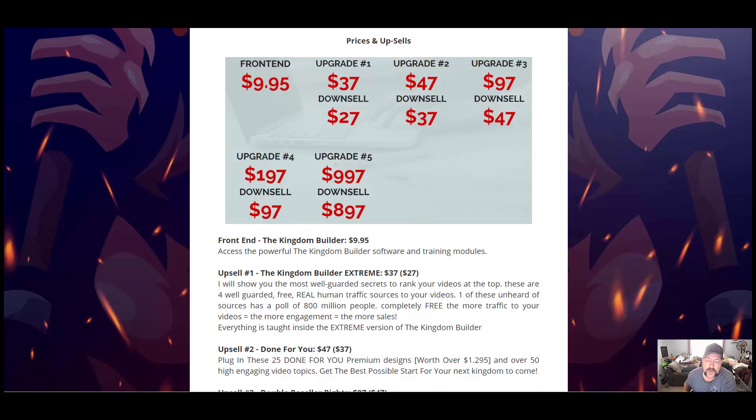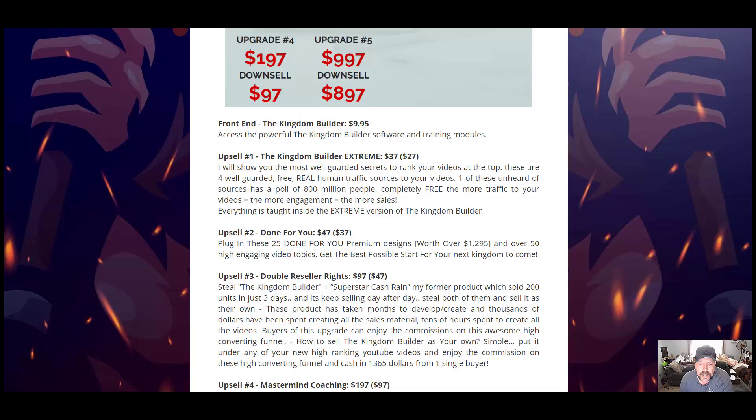Upgrade number two is $47 with a downsell of $37, and that is a done-for-you program. You get 25 done-for-you premium designs worth over $1,295 and over 50 high-engaging video topics. Upgrade number three is $97 with a downsell of $47 — that is double reseller rights. You'll get the Kingdom Builder and Superstar Cash Rain, both products which sold 200 units in the first three days. You get to sell them both as your own and keep all the commissions across all the funnels.